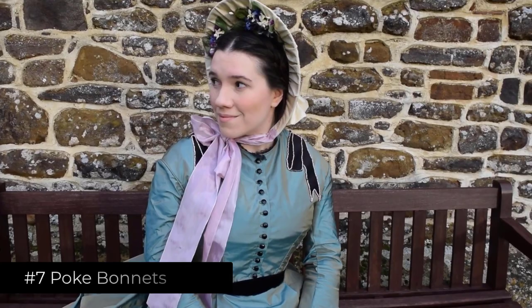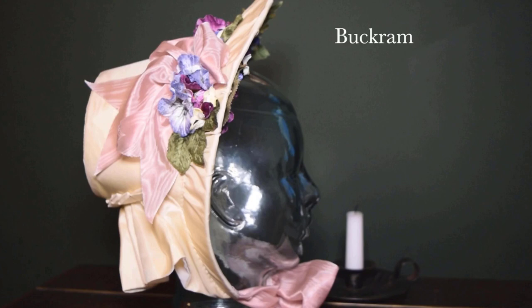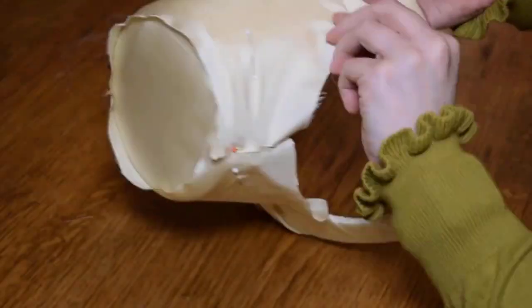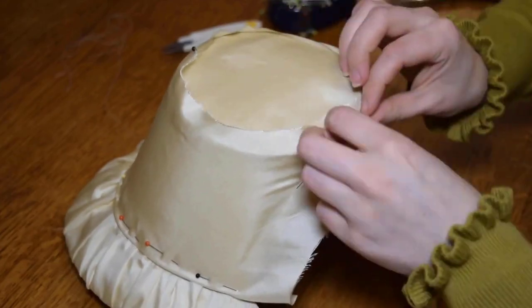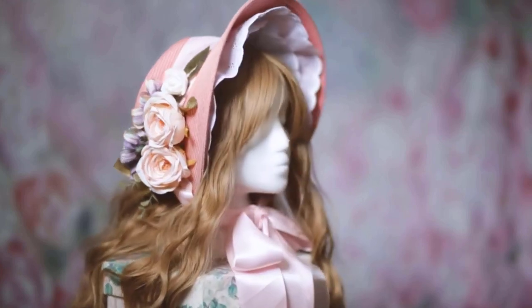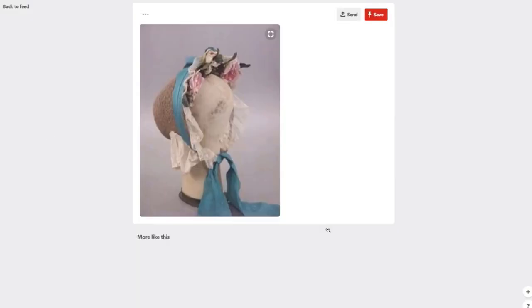Number 7: Poke bonnets. These hats were worn by women in the early years of the Victorian era and were characterised by high, small crowns and large brims. They remained in fashion until the end of the Victorian era. Poke bonnets with wide brims were often decorated with exotic plumes, ribbons and silk flowers. These hats were designed in a way that made it impossible for the face of the wearer to be seen from anywhere except the front.